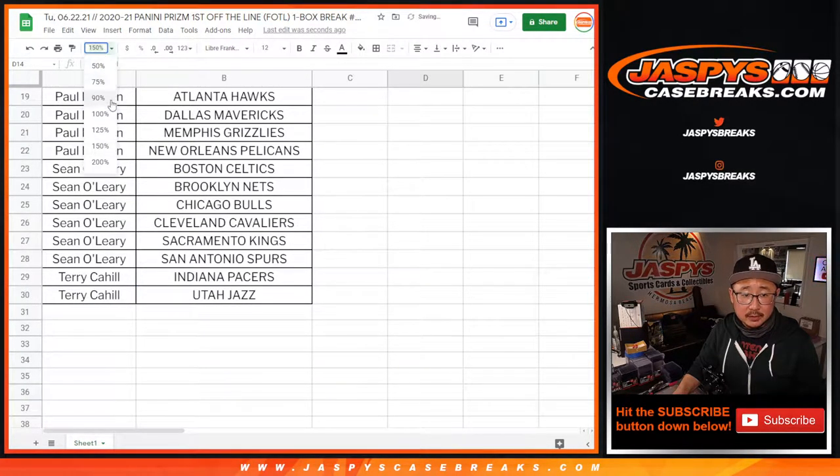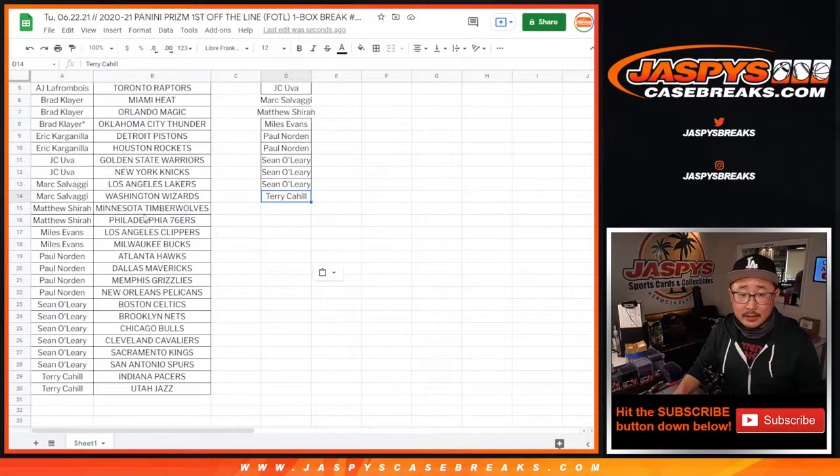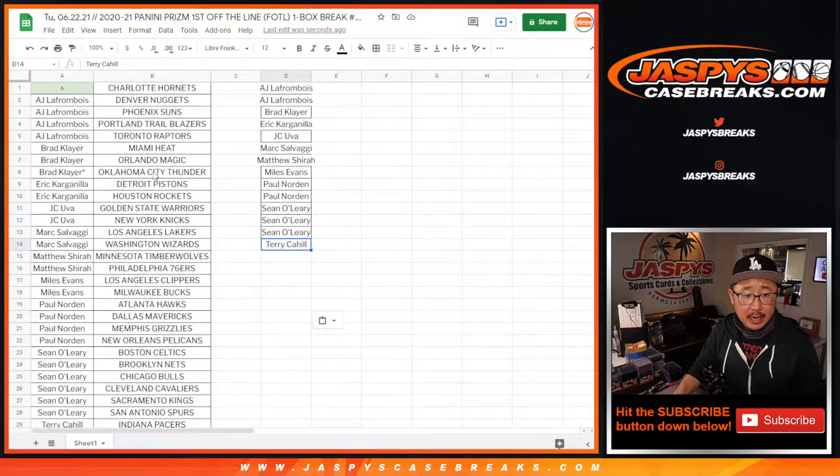Let me just spot check this really quick: Terry, Sean, Paul, Miles, Matthew, Mark, JC, Eric, Brad, and AJ. Perfect.